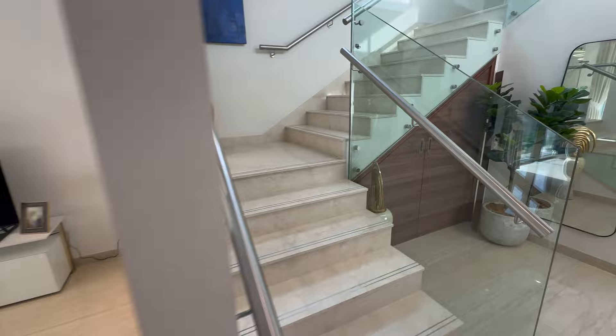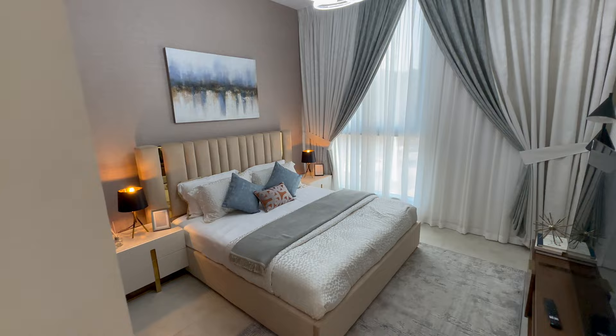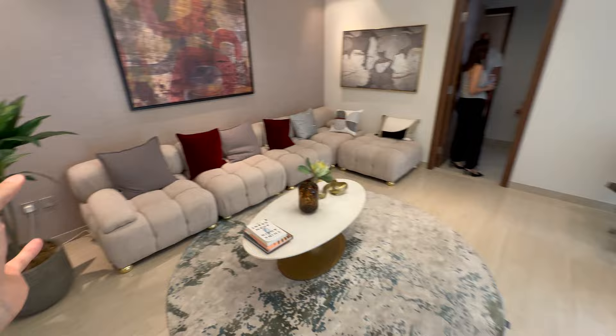Now let's go to the first floor. We have another three bedrooms on the first floor. Here is one of the bedrooms — fully furnished with exactly the same furniture, curtains, and wallpapers you will get at the time of handover. Another bedroom with an en-suite bathroom. Here is the family lounge area.